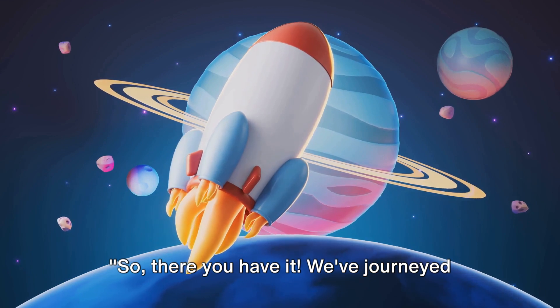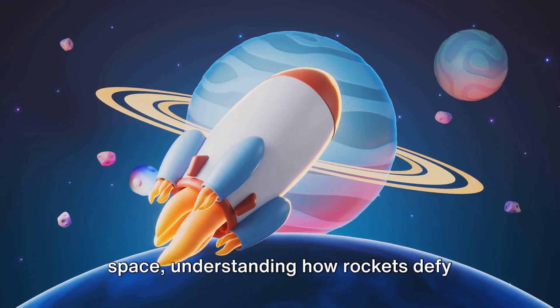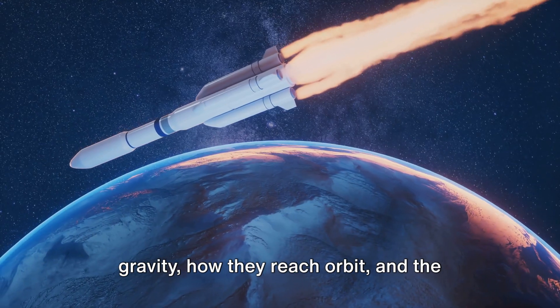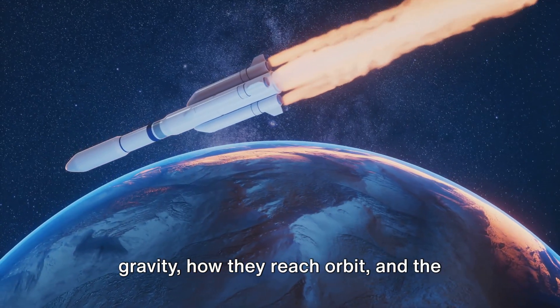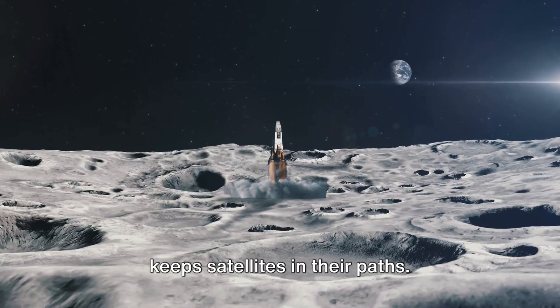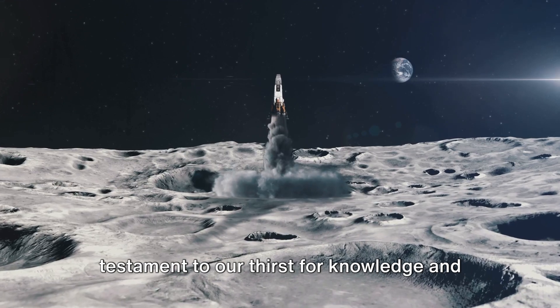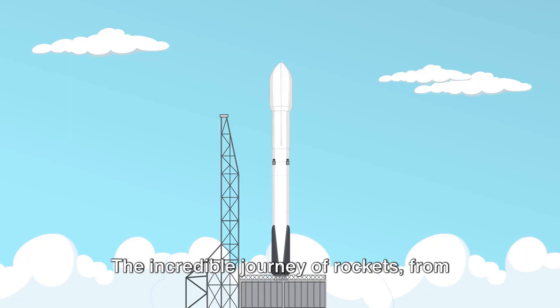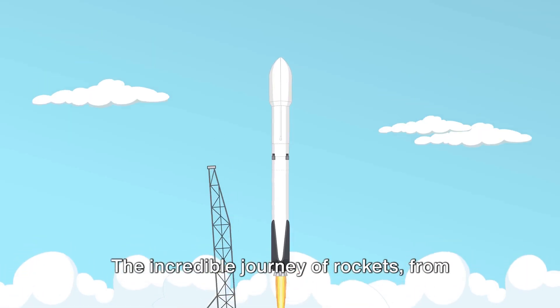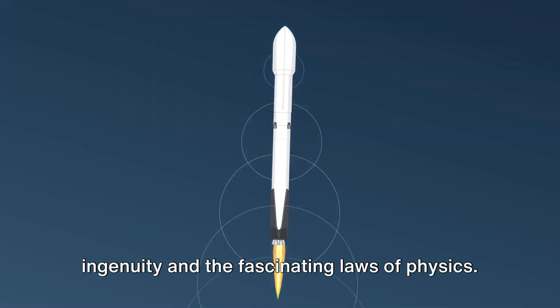So there you have it. We've journeyed from the launch pad to the vast reaches of space, understanding how rockets defy gravity, how they reach orbit, and the delicate dance of speed and gravity that keeps satellites in their paths. It's a marvel of human achievement, a testament to our thirst for knowledge and our ability to push boundaries. The incredible journey of rockets from Earth to orbit is a testament to human ingenuity and the fascinating laws of physics.